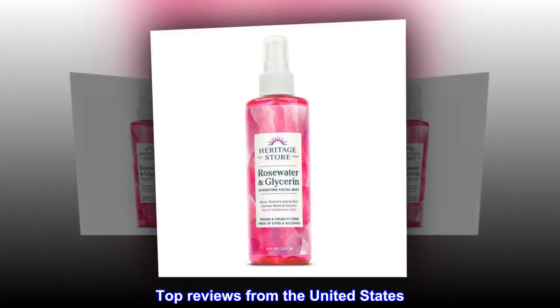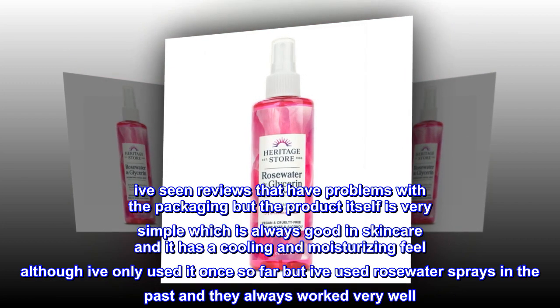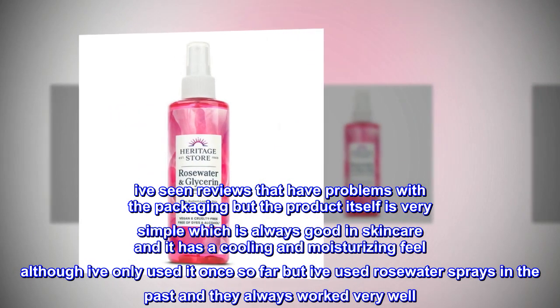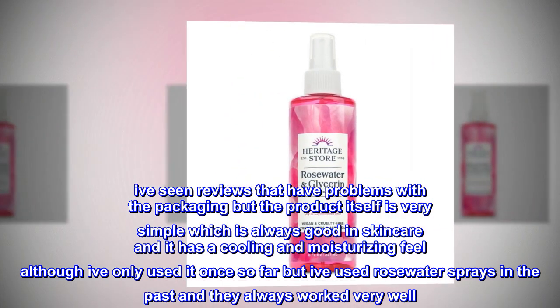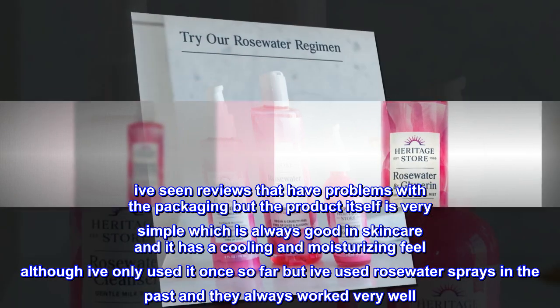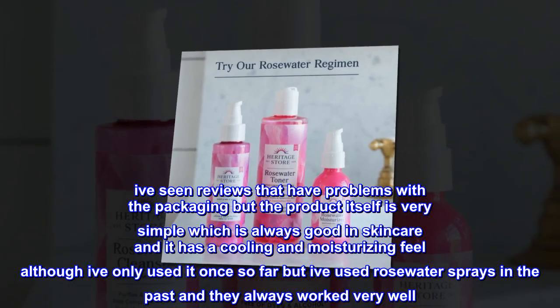Top reviews from the United States. Simple: I've seen reviews that have problems with the packaging, but the product itself is very simple, which is always good in skin care. It has a cooling and moisturizing feel — although I've only used it once so far, I've used rose water sprays in the past and they always worked very well.